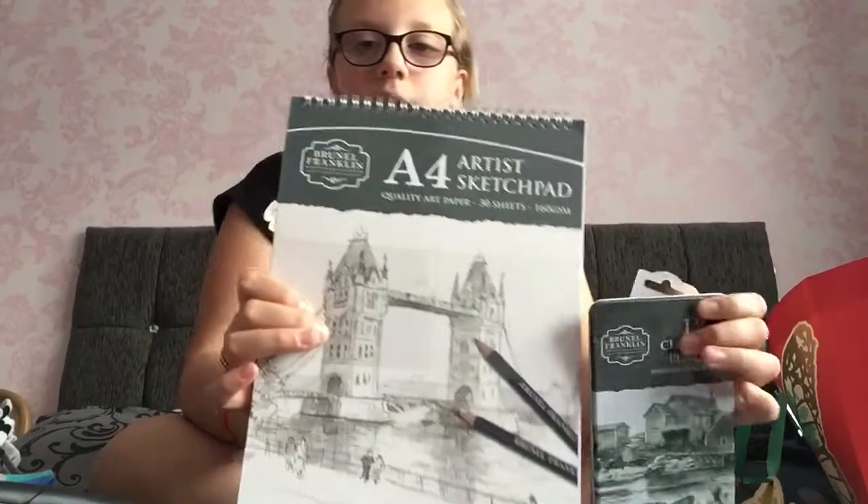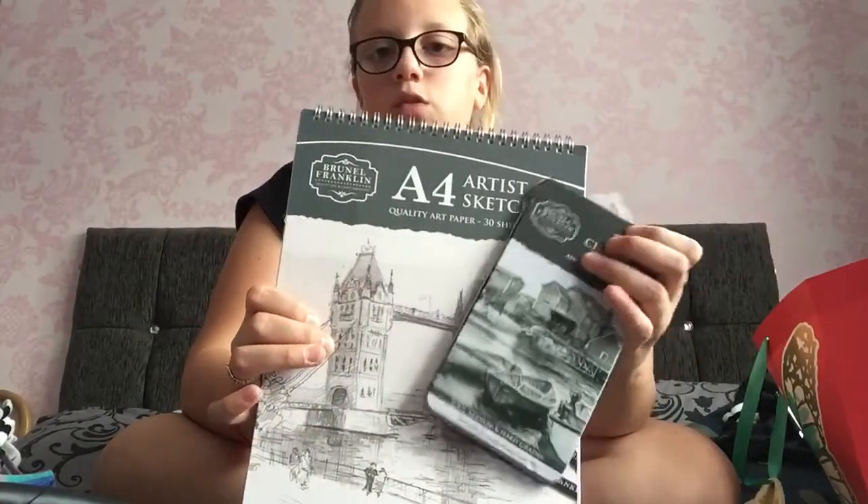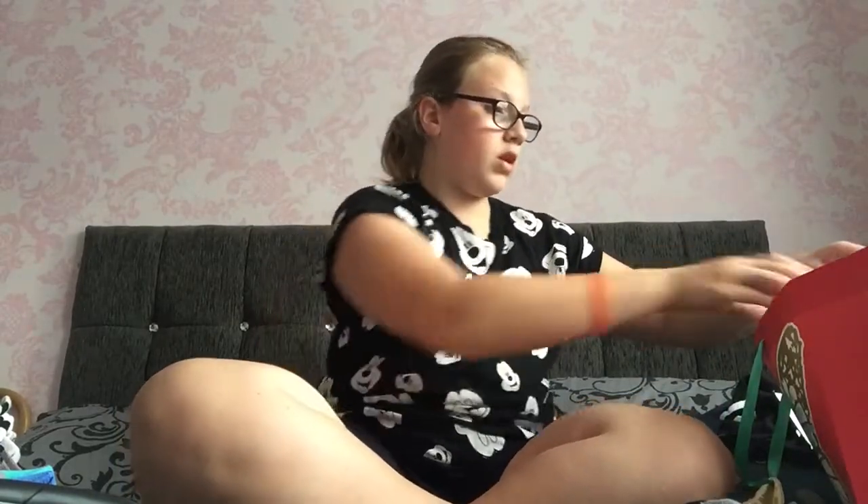From my sister I got another sketchpad and some charcoal pencils because I love drawing and I really wanted some charcoal pencils. She knew, so yeah.